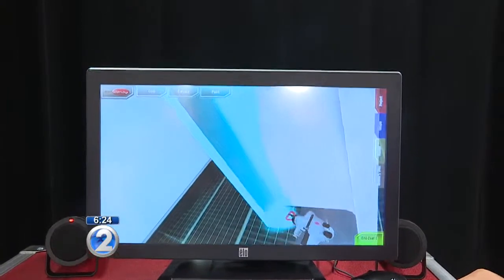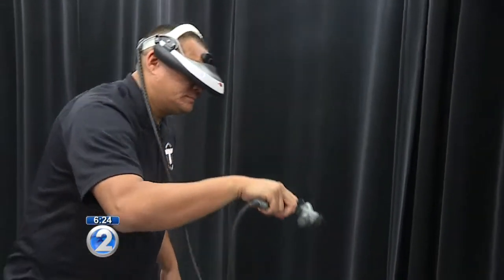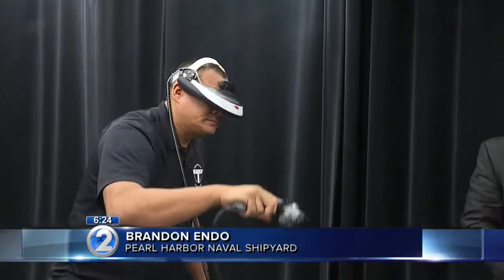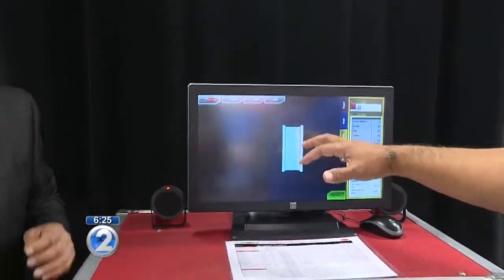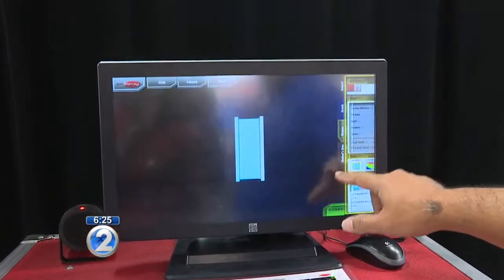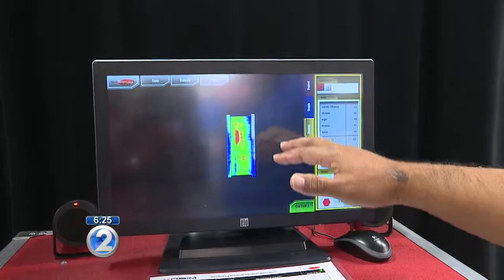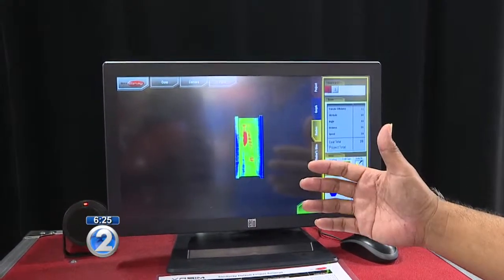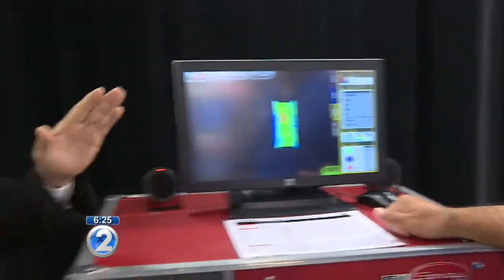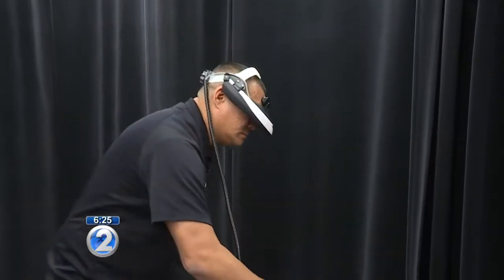So you two guys are working at the same time? Exactly. So this is what will happen in our classroom — Brandon would be like our new hire, and while he's spraying, us as the instructors would be right here at the console. We can change the settings, go to a different view. Blue means too little paint, green is good, and red means too much paint. So you can instruct him while he's doing it — hey, back off a little or change what you're doing. Exactly. So we can correct him and fix him way more efficiently.